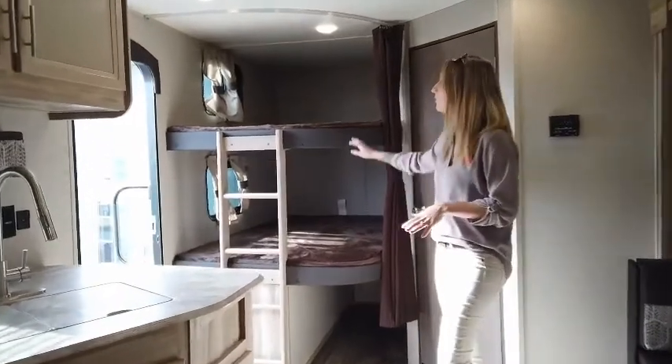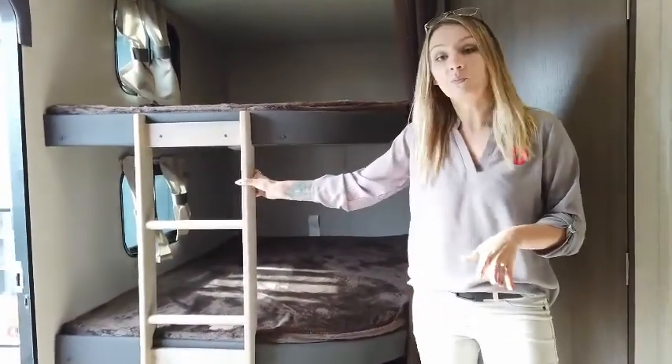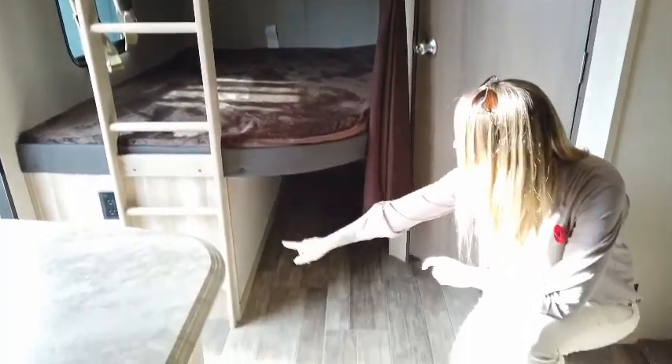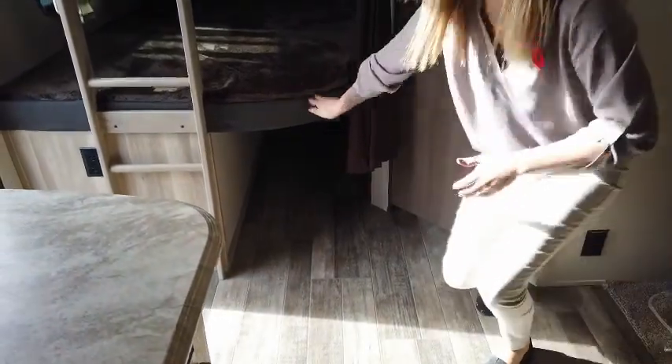In the back here, we have double over double bunks with a rounded design and a safe and secure built-in ladder. Below your bottom bunk, you're going to have great storage down here — great for anything you need, providing as much space as required.